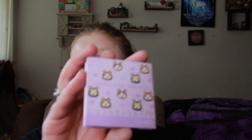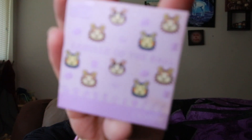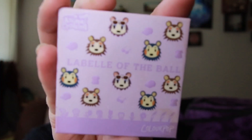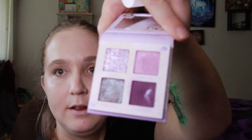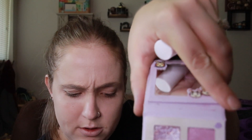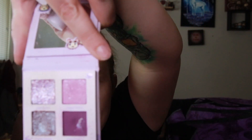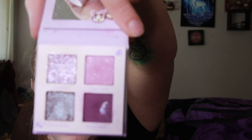Hello everybody and welcome back to my channel. Today I decided that I would do an eyeshadow look using the Color Pop Animal Crossing LaBella the Ball eyeshadow palette — this purple one here. Very pretty colors. Sorry, I have my two-year-old climbing under the tripod for some reason. There's the color story.